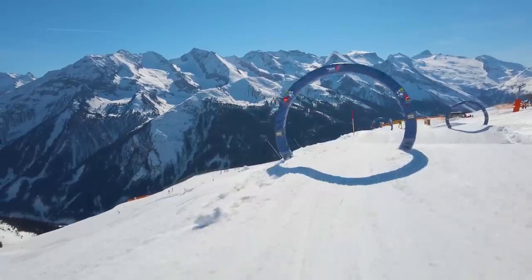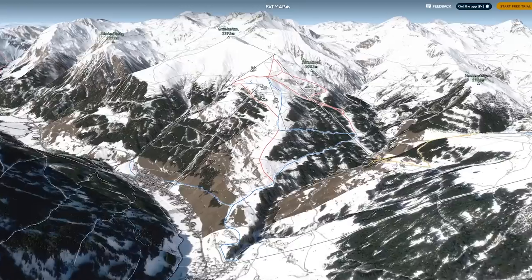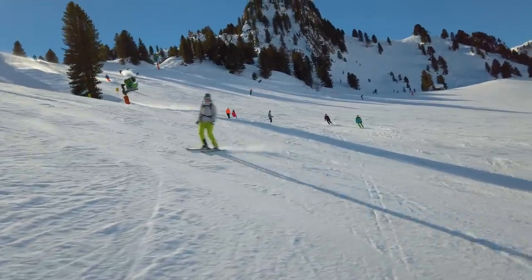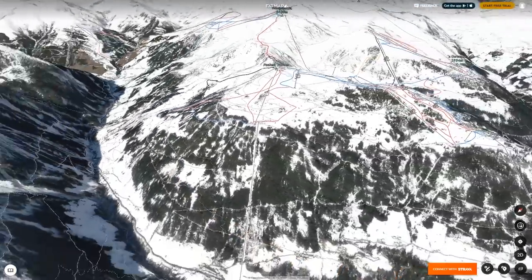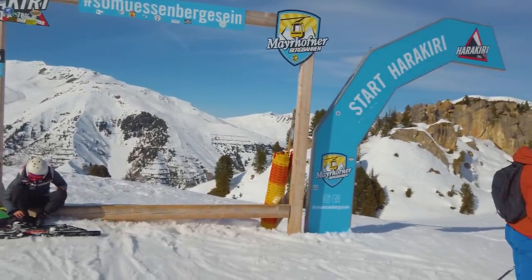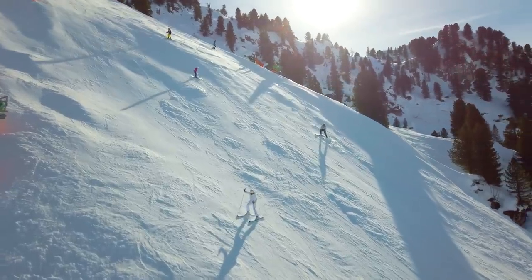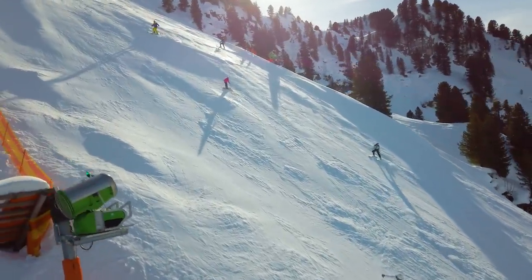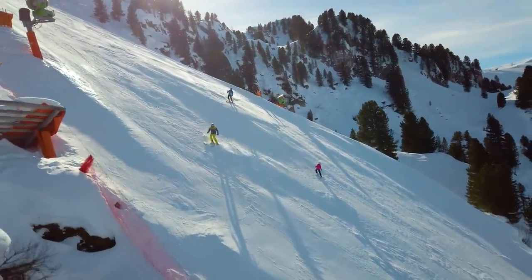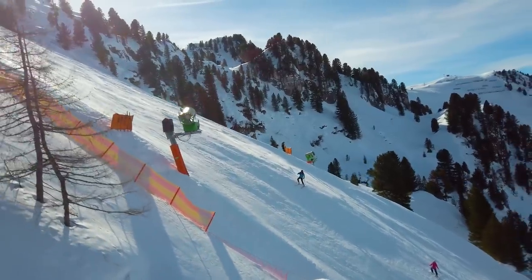Mayrhofen is also home to the famous Harakiri run — the steepest groomed piste in Austria. To take a steeper incline, you'd have to jump out of a plane. Fortunately, the Harakiri run is short, so get into position, close your eyes, think of England — or wherever you come from — and enjoy the ride.